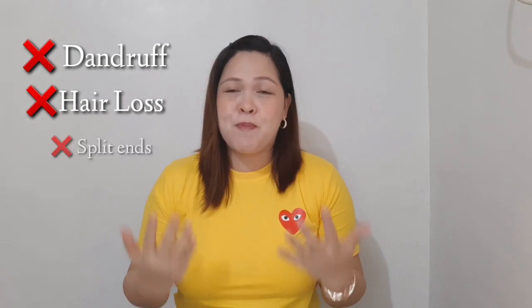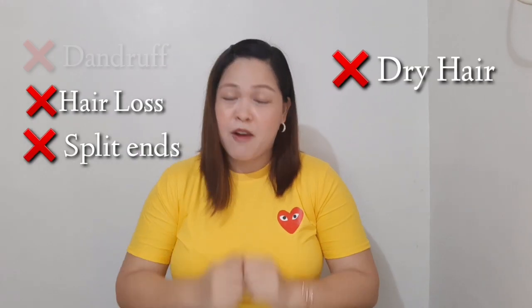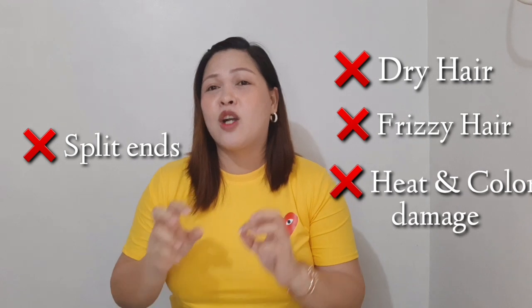Good day everyone, welcome to my channel, this is Jane Diaries. Dandruff, hair loss, split ends, dry hair, frizzy hair, heat and color damaged hair are the common problems of the hair. Therefore in this vlog I will give you three tips on how to maintain healthy hair without going to the salon.